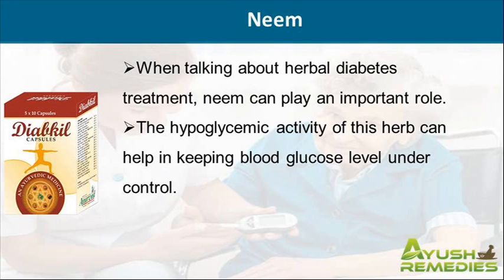When talking about herbal diabetes treatment, neem can play an important role. The hypoglycemic activity of this herb can help in keeping blood glucose level under control.